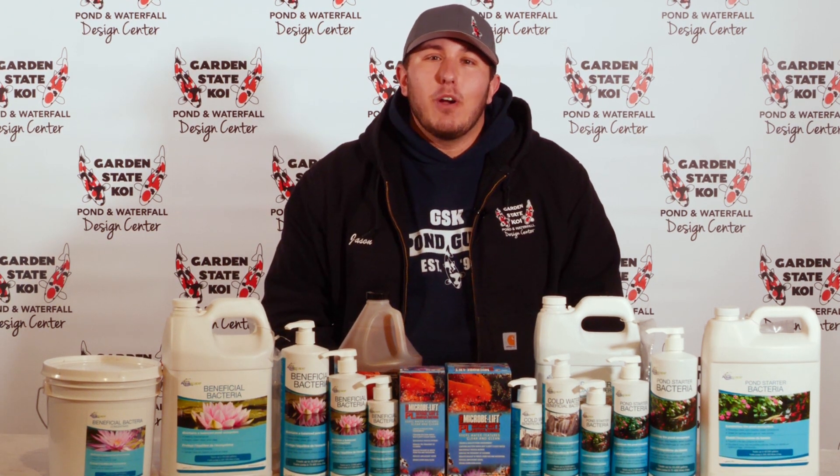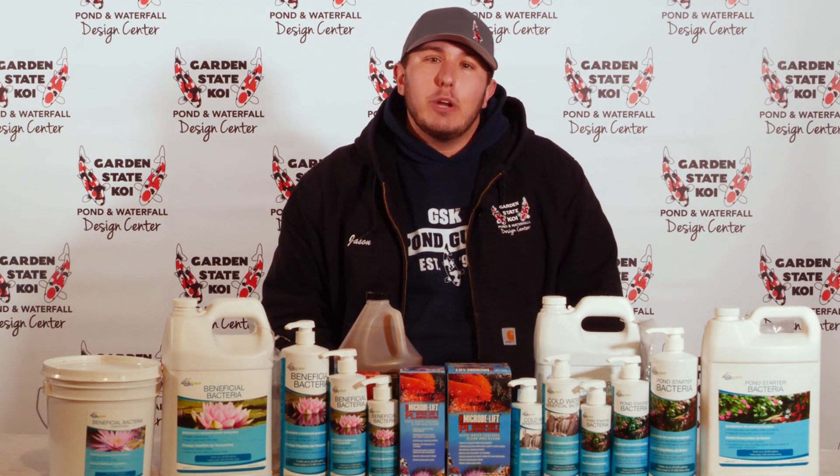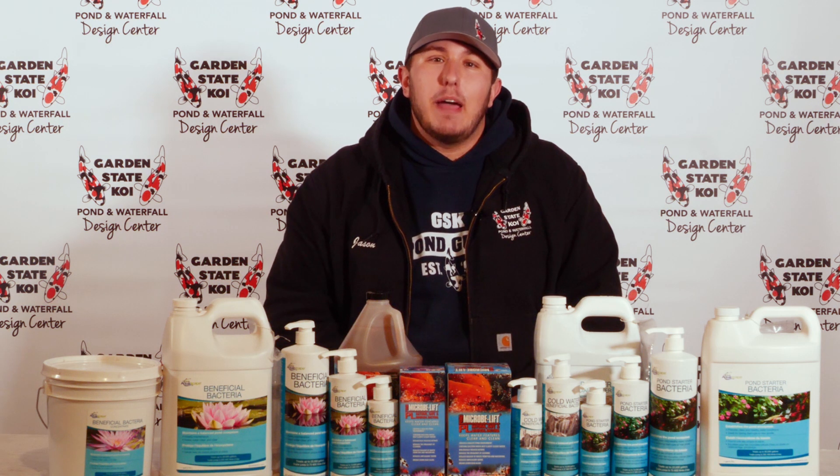What is up guys, Jason here from Garden State Koi, and today we are going to be talking about pond bacteria.